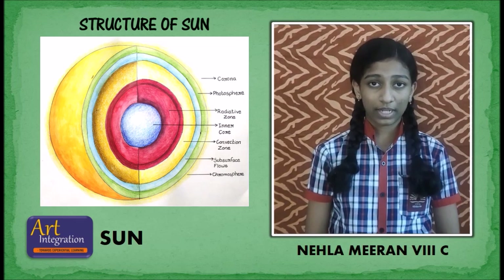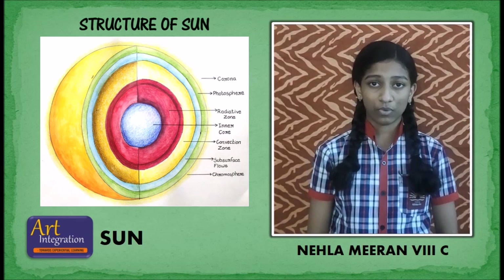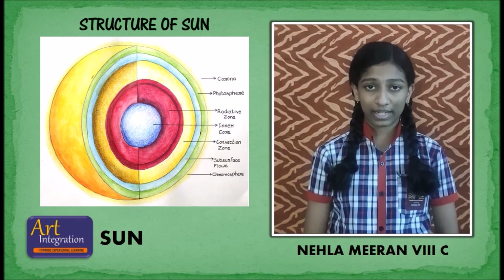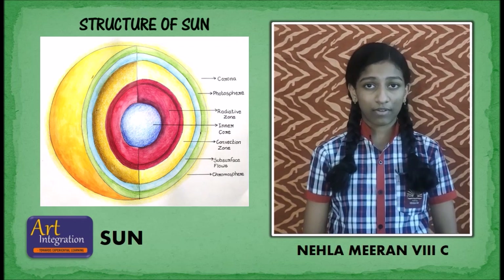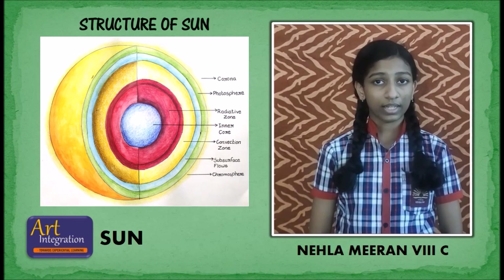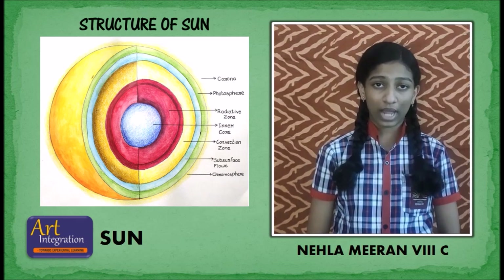The core is approximately 20% of the size of the solar interior. Above the core is a region known as the radiative zone. Next comes the convective zone, which is the outermost layer of the solar interior. It is a thick layer, approximately 200,000 kilometers.